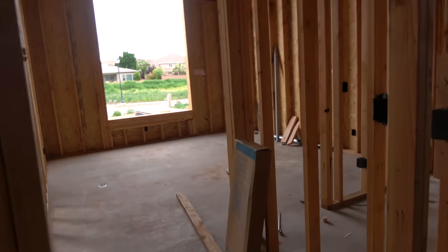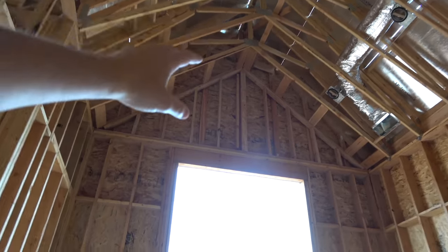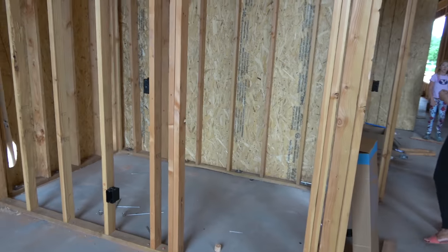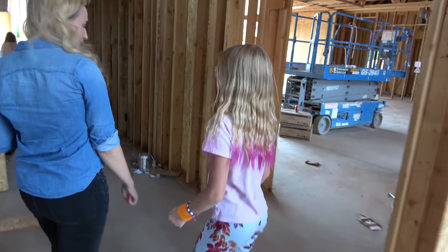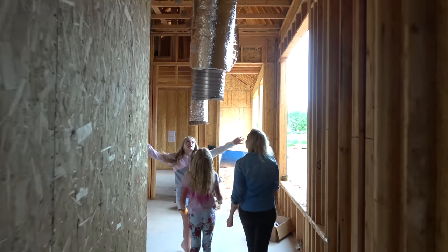Lincoln's bedroom right here will have these really tall pitched ceilings. Look at the ceilings in Lincoln's bedroom — they are really high pitched, just like his voice used to be. Look at this — that's a big closet, it's like the size of a bedroom. There's a monster in my room! It's going to suck you up — it's an alien thing, it's going to lift you into outer space.